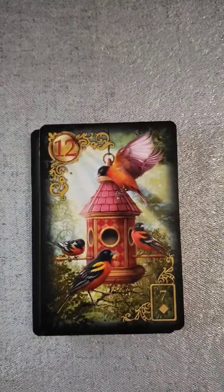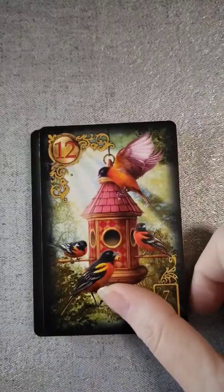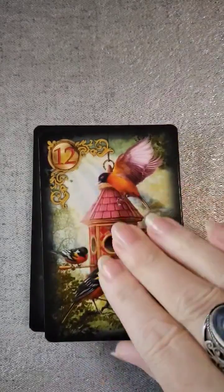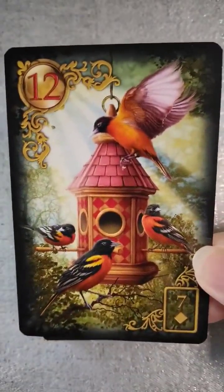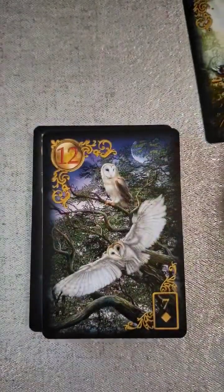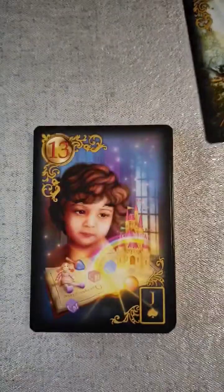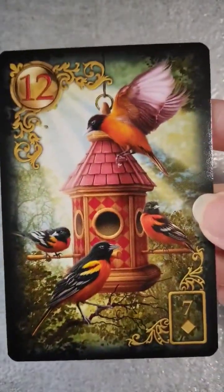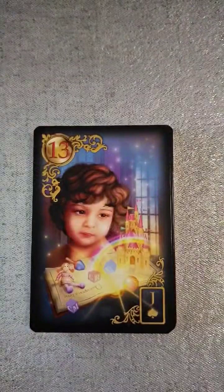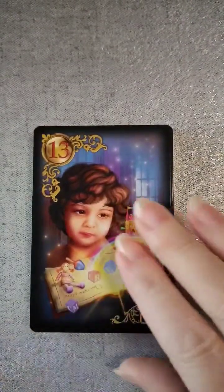Yes, you have a choice — we have a choice between birds and owls. And I think I am going to go with the birds on this one, because I have the owls on a lot of the other decks that I have. So I'm going to go with the birds. Then thirteen, we have child.